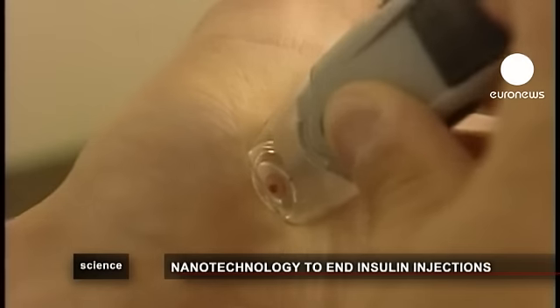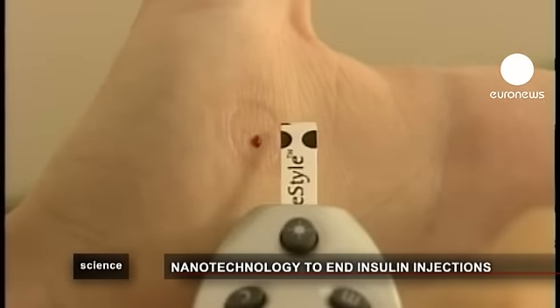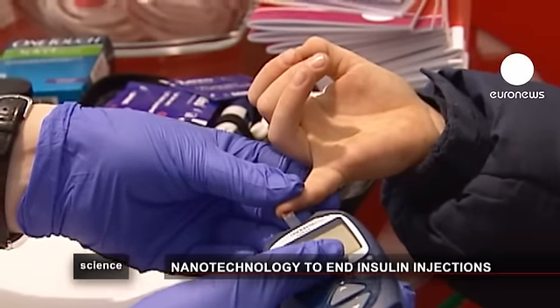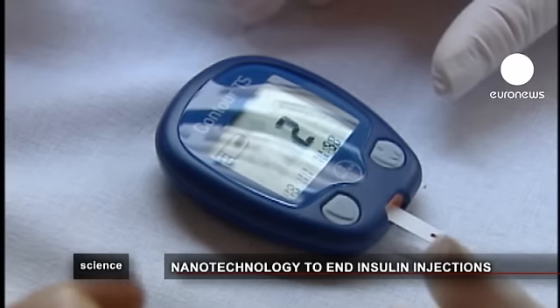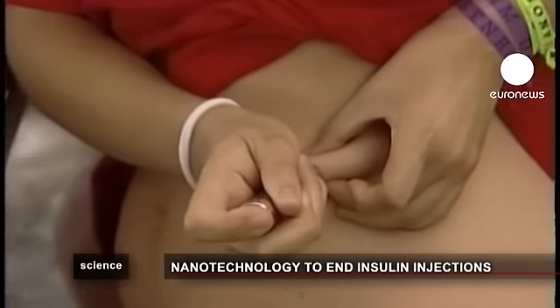All over the world, scientists are using nanotechnology to create new treatments for diabetes. Let's have a look at two different European projects that could help change the life of millions. For years, researchers and patients have been dreaming of an insulin pill that could save diabetics from frequent injections, but the fact that acids in the stomach destroy the insulin before it can enter the bloodstream has been a major obstacle.